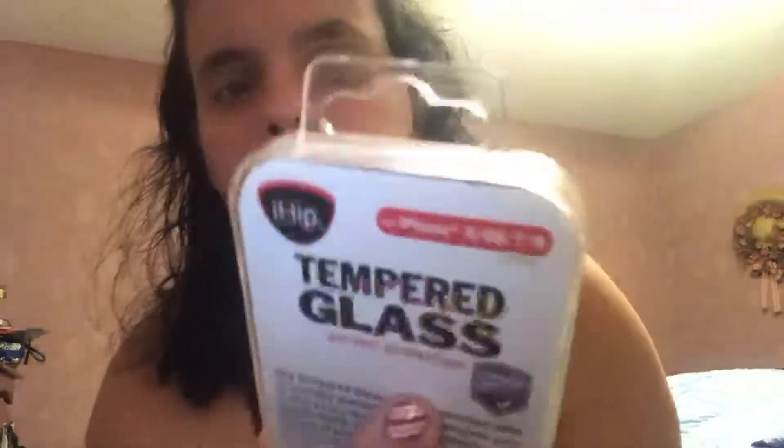First thing, obviously, I'm gonna have in here is this tempered glass — iHip iPhone 6, 6S, 7, and 8, the 4.7 inch screen tempered glass. And I already have one on my OtterBox already.